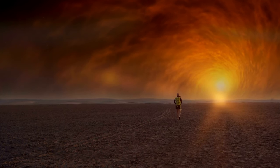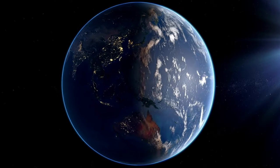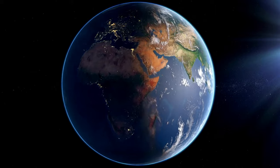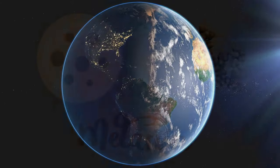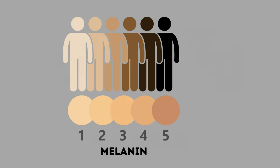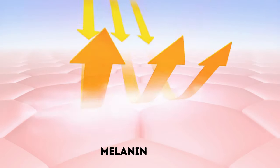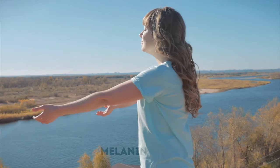UVR plays a significant role in shaping skin pigmentation. People living near the equator have higher UVR exposure and therefore tend to have darker skin to protect against UVR-induced damage. The amount and type of melanin in the skin determines its color. Darker skin contains more melanin, which effectively absorbs and scatters UVR to protect against damage.